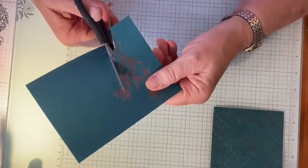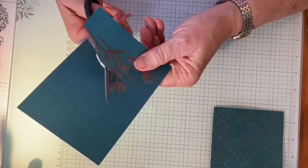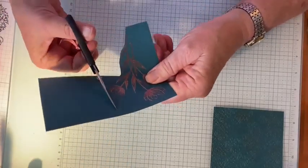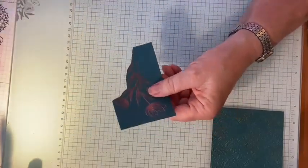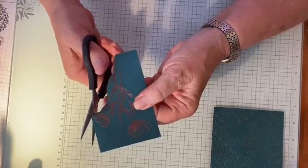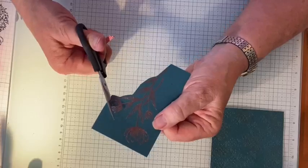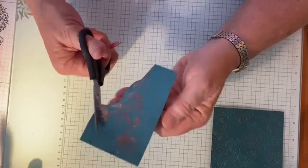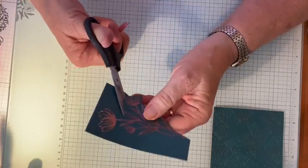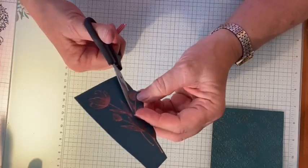I started by cutting roughly and then went back to cut a little bit closer in. Always remember when fussy cutting to move the paper, not the scissors — apparently that's something we were supposed to learn in kindergarten, though I don't remember learning it at all.